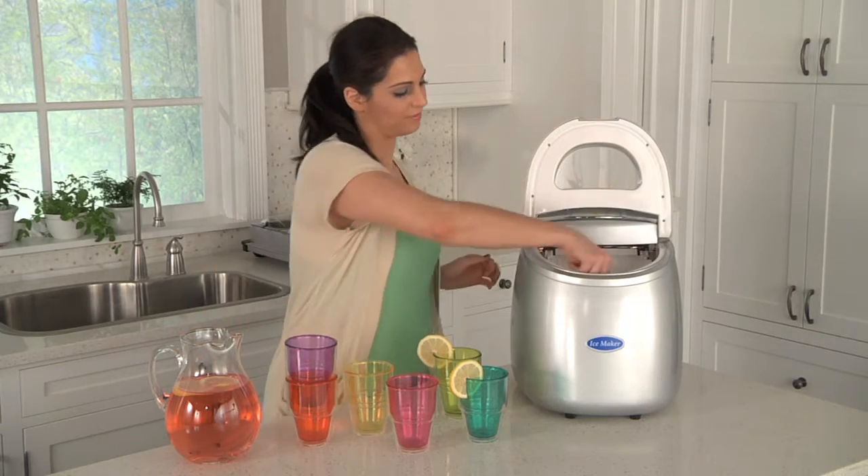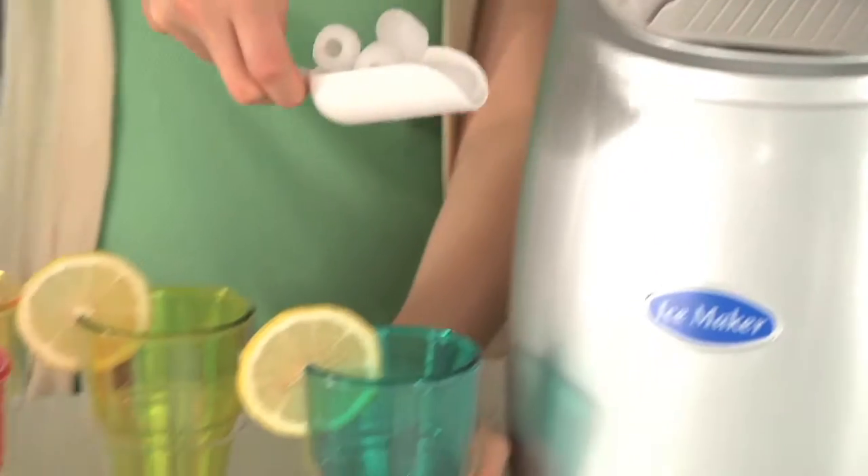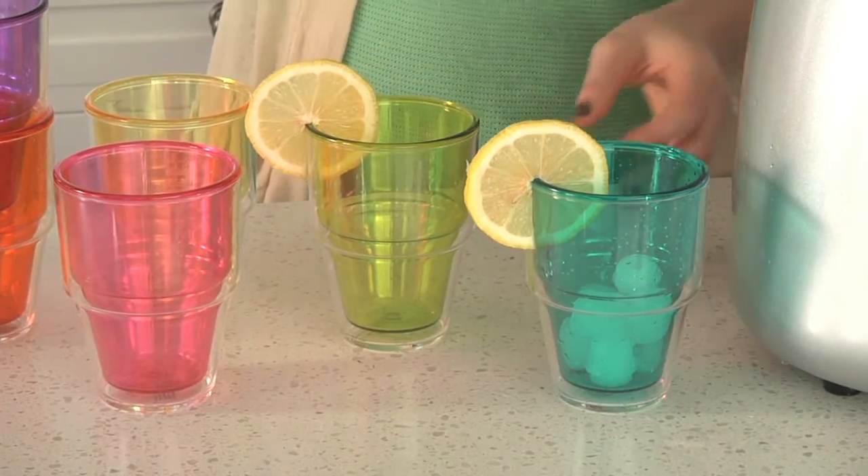With our new portable ice maker, the drinks you serve in our colorful 14-ounce tumblers will stay cold and refreshing.